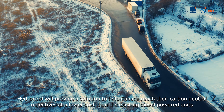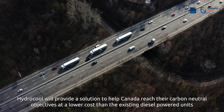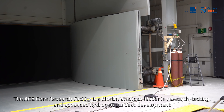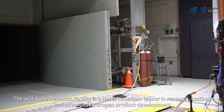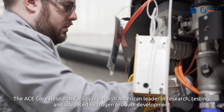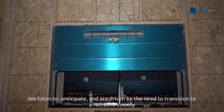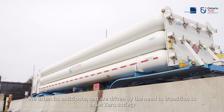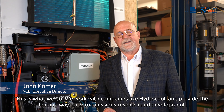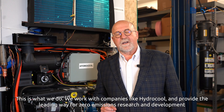HydroCool will provide a solution to help Canada, and for that matter the world, reach their carbon neutral objectives at a lower cost than existing diesel-powered energy. The ACE core research facility is a North American leader in research, testing, and advanced hydrogen product development. We listen to, anticipate, and are driven by the need to transition to a net zero society. This is what we do — we work with companies like HydroCool and provide a leading way for zero emissions research and development.